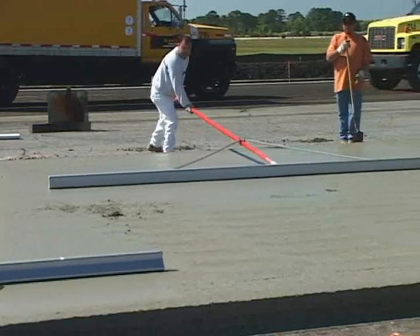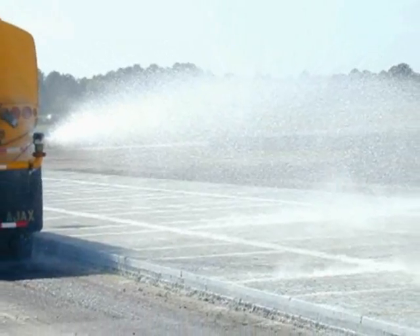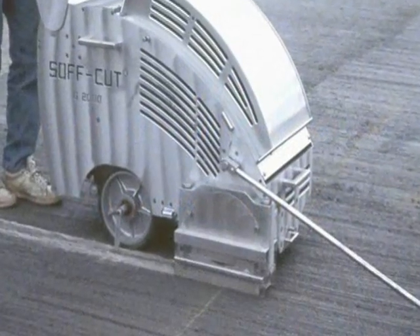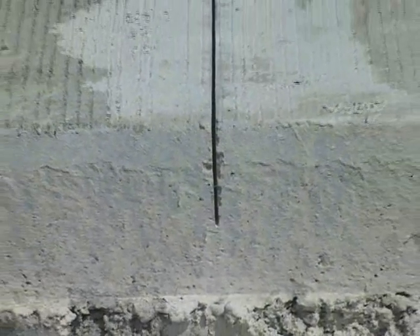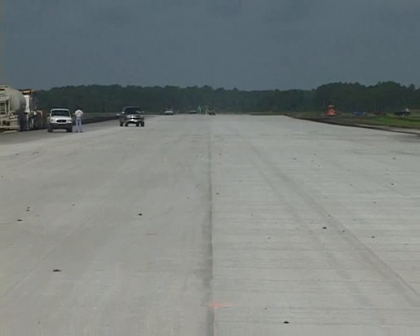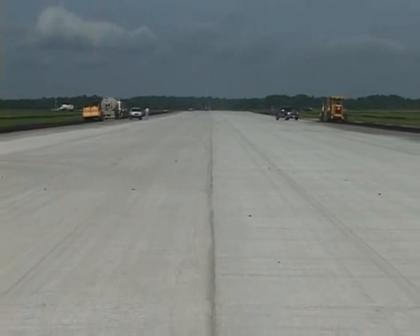Each pass of the paver produced a 25-foot wide paving lane. The curing and tining of the pavement surface were performed mechanically. In addition to the use of curing compound, the pavement surface was sprayed with water intermittently to ensure adequate curing conditions. All joints were cut using the Early Age or Green Saw machines, cut to a depth of one-third of the pavement thickness. Joints in the full-depth sections were sealed, while joints in the white topping sections remained unsealed. The actual paving operation took only 11 days to complete, and the concrete achieved full strength within three days, allowing construction traffic to use the pavement.